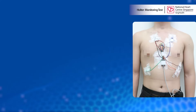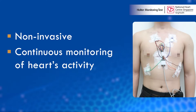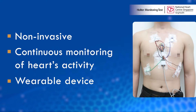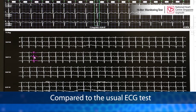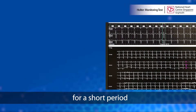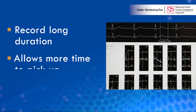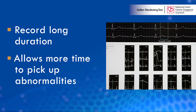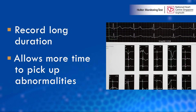A Holter monitoring test is a non-invasive procedure that monitors and records your heart's activity over a prolonged duration. The test uses a wearable device to record the ECG signals. Compared to the usual ECG test, which can only see the electrical activity of the heart for a short period, a Holter test is able to record for a continuous long period. This allows more time for any abnormalities to be picked up, especially those that occur for short periods or do not occur during the typical ECG test.